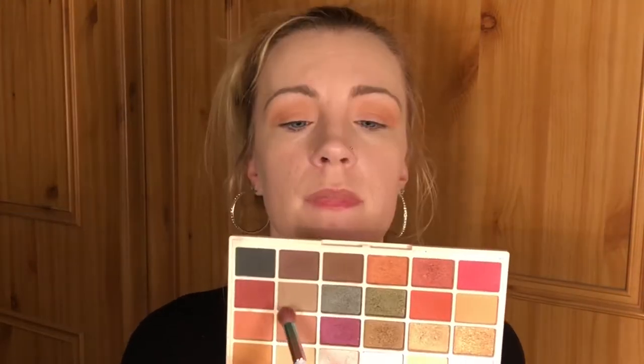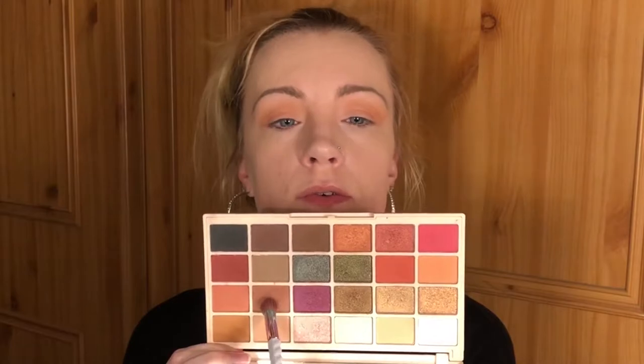Okay, I think that's done. Let's leave that brush and grab another fluffy brush. Now I'm going to go in with a darker shade — I'm going to go in with the shade 'Tiramisu', which is this shade here. We're going to use that on the outer V and take it along the crease.